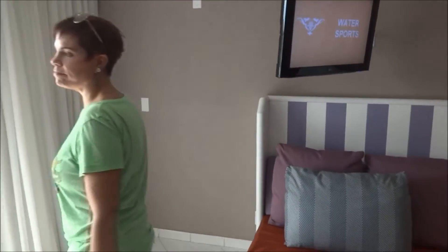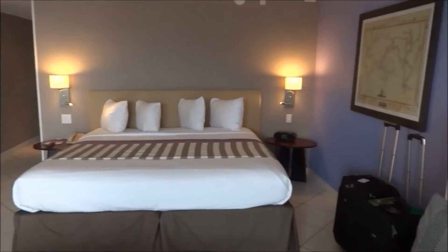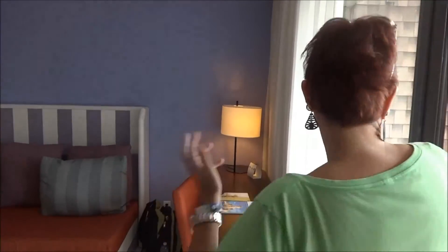Take one more look at the bed from this side. There is lots of space in here — if I had a hula hoop, actually four or five of us could play with hula hoops in the living room, that's how big it is.